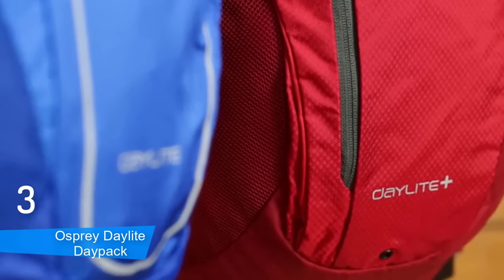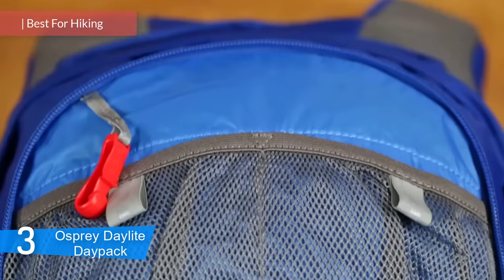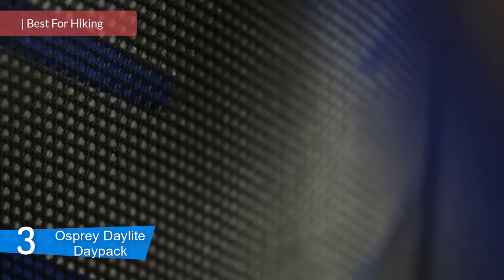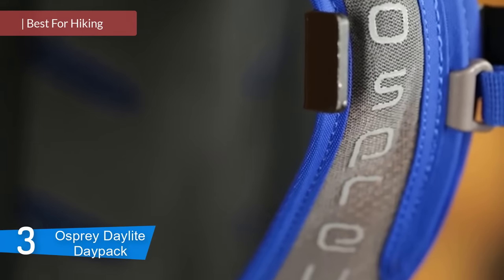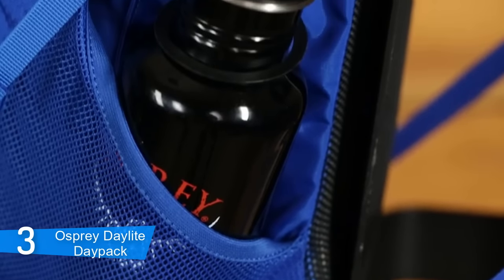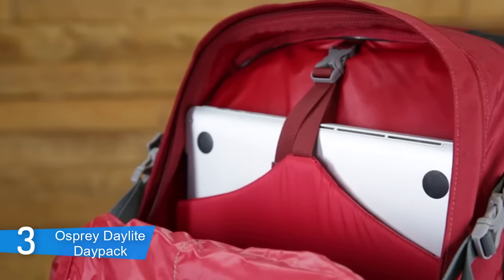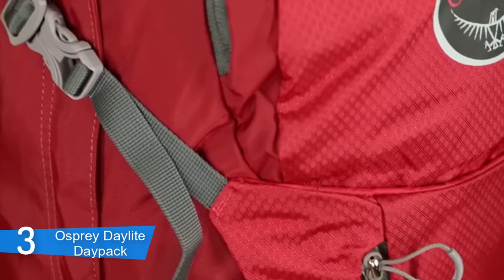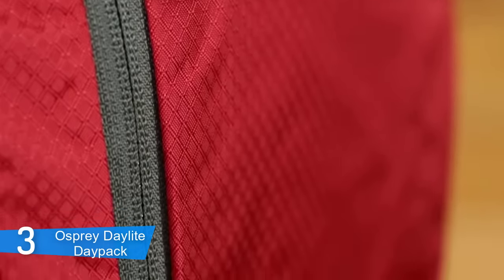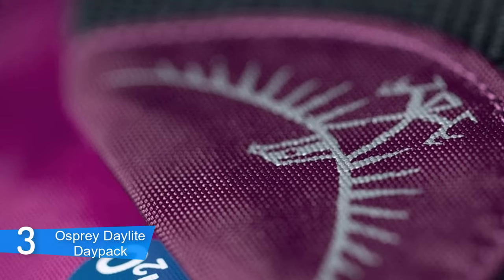At number 3, it's the Osprey Daylight Daypack. The Osprey Daylight Daypack is a small backpack designed for hiking or short sightseeing excursions, but built with features more common in larger bags. The Daylight weighs 450 grams, has mesh shoulder straps and a foam back to help keep your back cool. The chest and waist straps keep the Daylight close to your body so it doesn't smack you in the back when you're hiking, and they help make it a very comfortable backpack for various sports and travel trips.